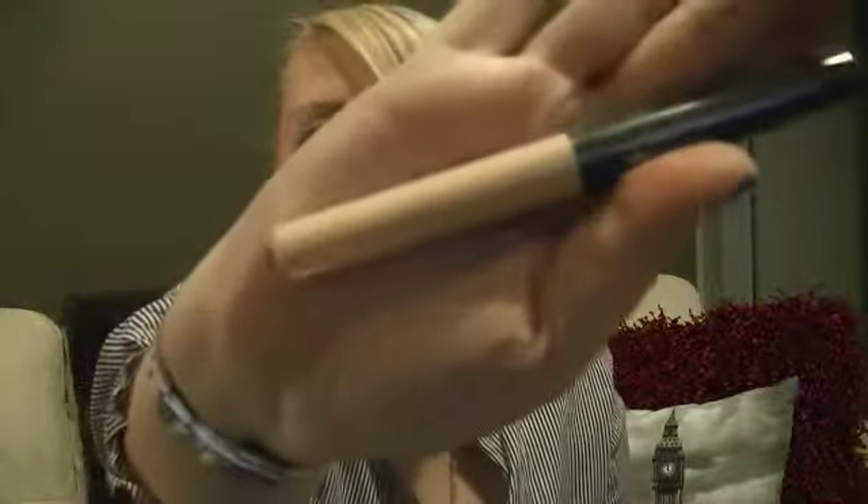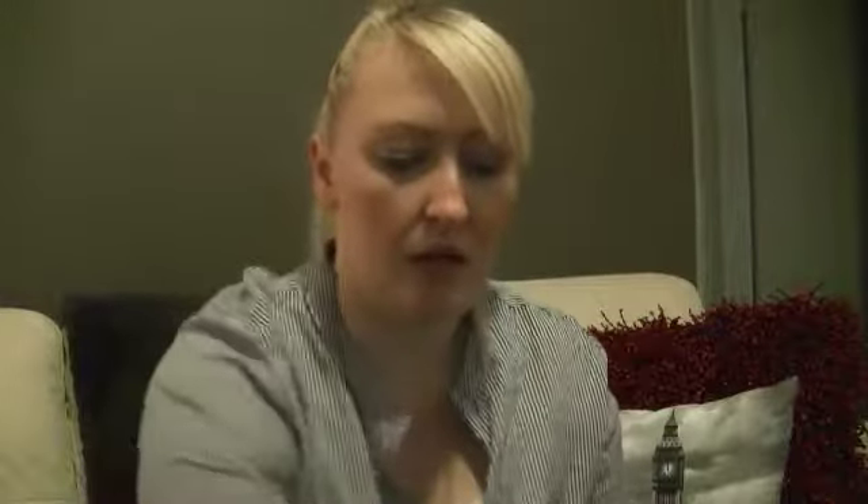Moving on to bronzers because we're coming into summer — finally, yay! This is Models Prefer bronzer in Million Bucks. Then I've also got a concealer from Models Prefer — it's an anti-wrinkle concealer, which is what I need, and it comes in Light.